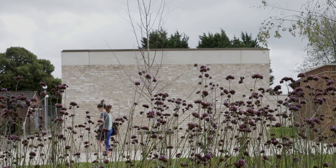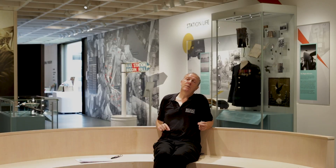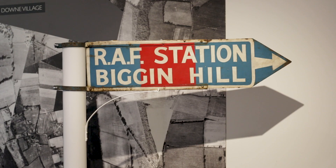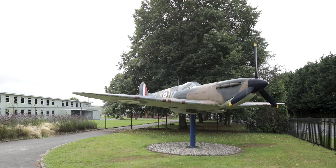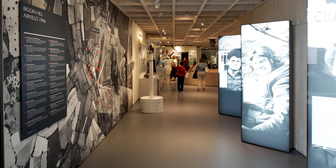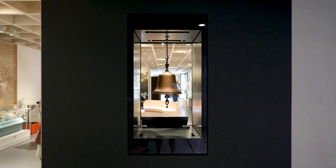Designed by architect Robin Lee and completed in February 2019, the museum tells the story of one of Britain's most famous fighter stations. The skies above Biggin Hill were the front line of one of the most defining battles of the 20th century. This year is of particular significance to the museum because of the 80th anniversary of the Battle of Britain.